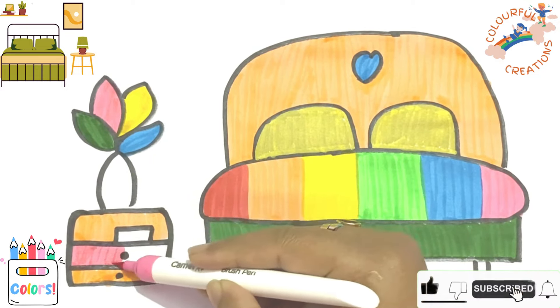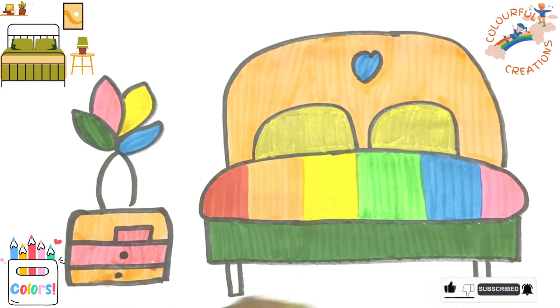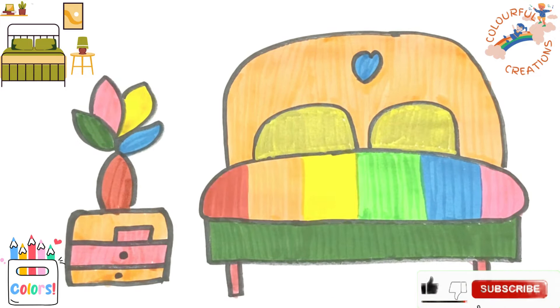A, B, C, D, E, F, G, H, I, J, K, L, M, N, O, P, Q, R, S, T, U, V, W, X, Y.